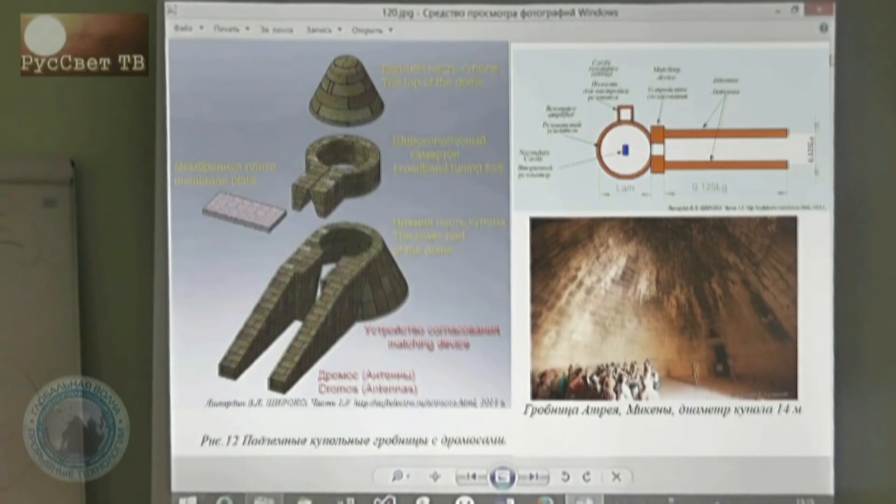Например, гробница Атрея имела 14-метровый купол. Она находилась на расстоянии свыше 800 километров от пирамиды Хеопса. Так как у неё купол 14-метровый, она с пирамиды Хеопса принимала волновую энергию очень хорошо — она в резонансе. Причём у неё мощная антенна. Они на антенну-дромос приняли, возбудили на свой широкополосный усилитель — купол, который фокусирует всё. Как линза — солнечную энергию можно плавить металлом, если большую линзу сделать. Они фокусируют звуковую энергию.